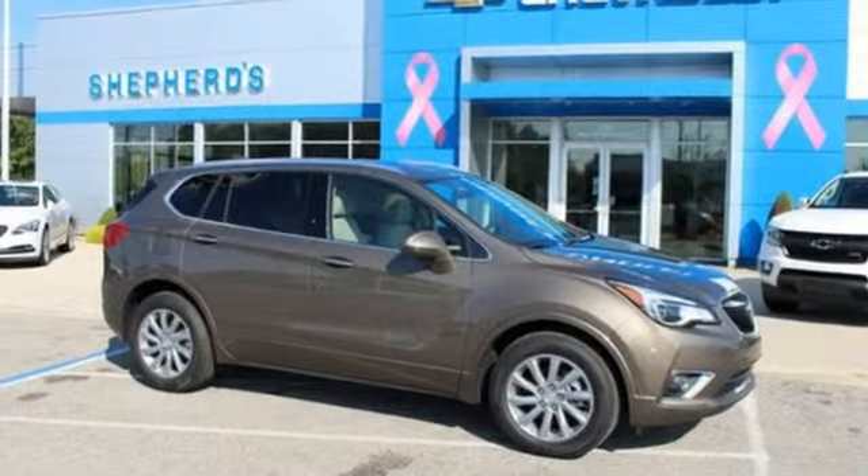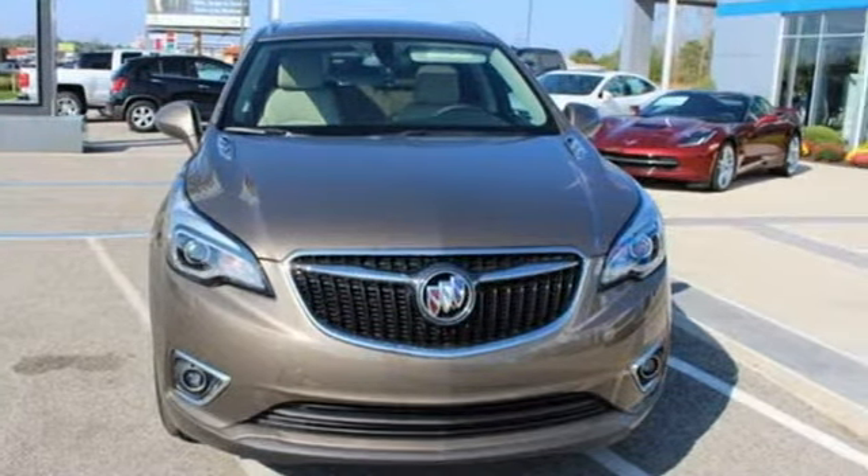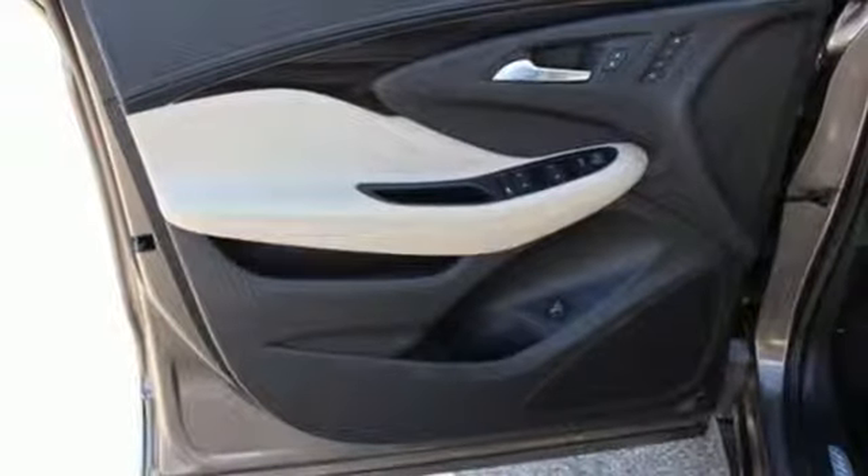Automatic transmission, heated leather bucket seats, integrated navigation system with voice activation, rear parking sensors, dual zone climate control.